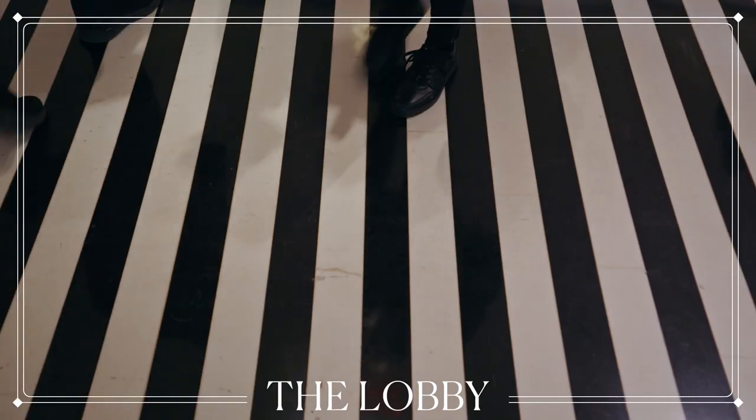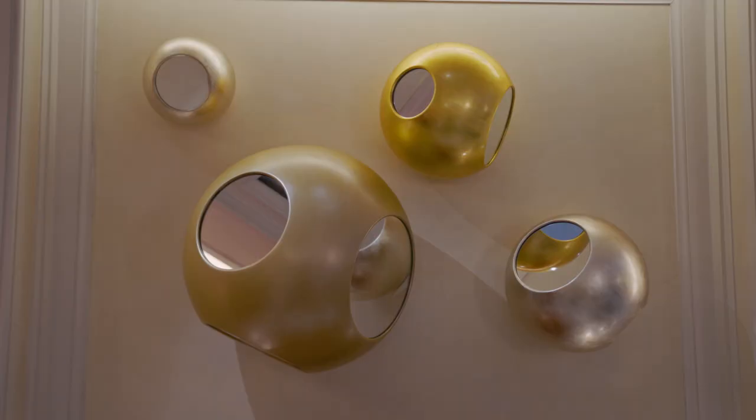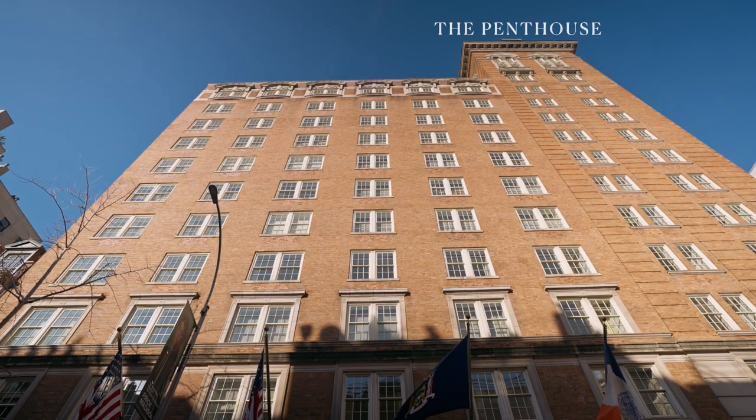Stepping into the lobby, you're instantly greeted by the Mark Hotel's carefully curated art collection. The distinctive black and white style was created by renowned French designer Jacques Grange. Taking the elevator upstairs, you'll find the jewel of the Mark Hotel, the penthouse suite, which occupies the top two floors.